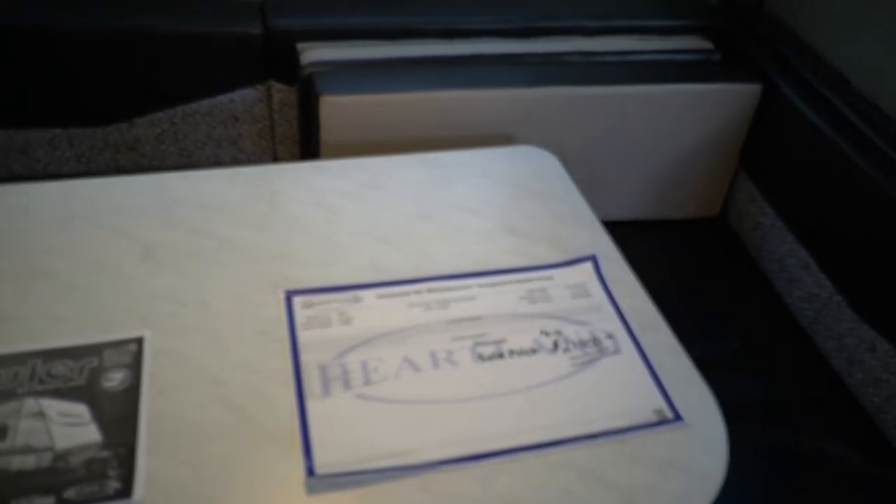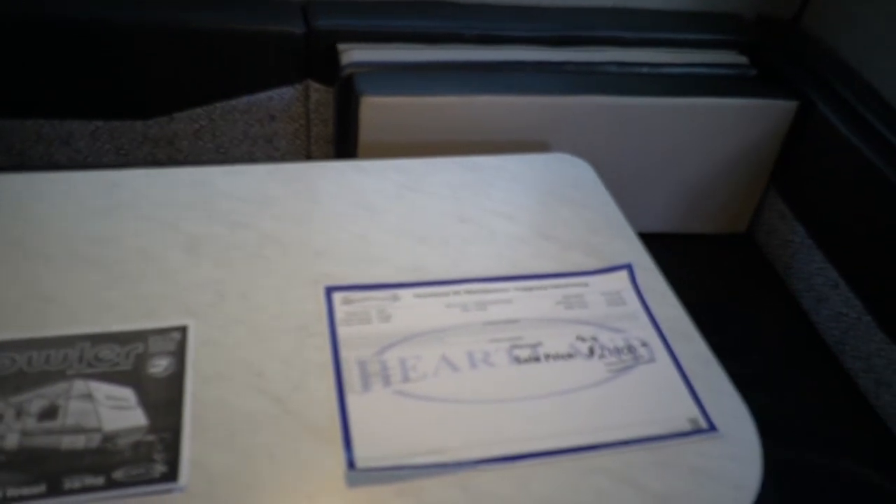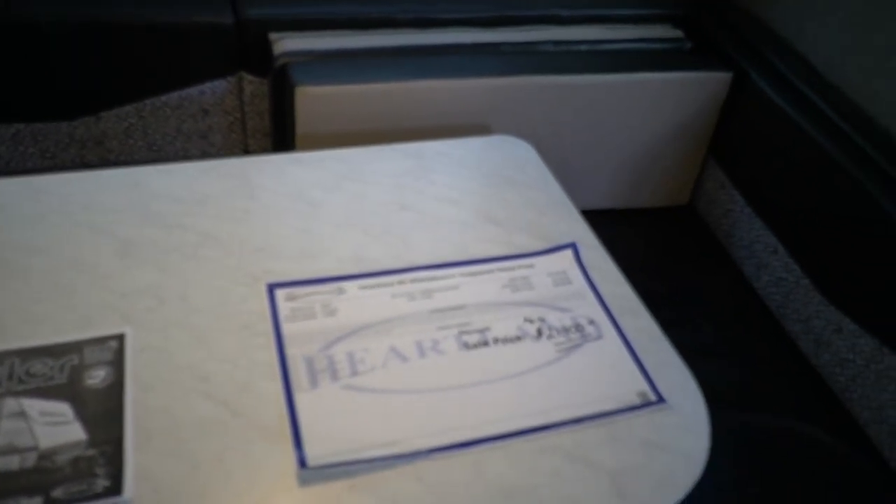Easiest RV transaction you'll ever have in your life. We also include some other nice benefits: of course we do a PDI inspection — we go through this camper, make sure everything works just like it's supposed to from the factory, and fix anything that doesn't. We give you a full orientation, which is done after we go through cleanup inside and out, and we can knock that out very quickly.